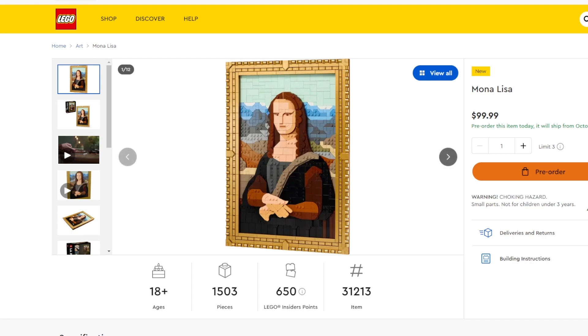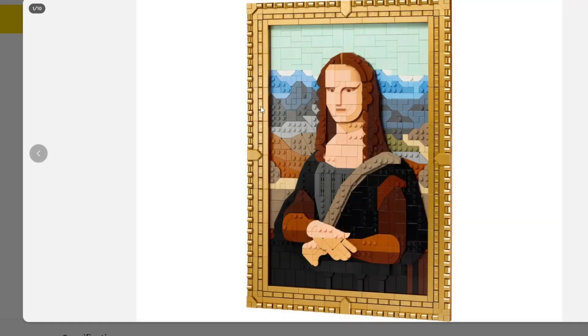This one's been rumored for a while. We've heard that this might be coming out. Taking a look at it — that face, it's not looking right to me. It's really not. Everything else, if we're LEGO-ifying the Mona Lisa, everything else honestly looks incredible.